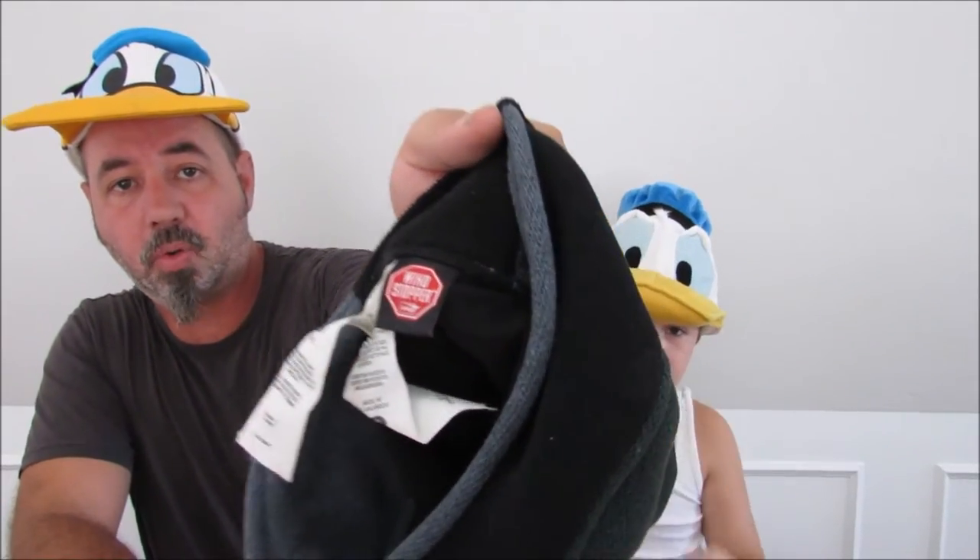Mountain Hardware — it's a Gore Windstopper. Getting time for hats, so I was glad to get these. I like these really light things. We're not even at a pound yet on all these hats. This is just a Billabong — it was new, picked that up. This is Ralph Lauren — it's wool with leather bill. I like all the Ralph Lauren hats. Some of them are really, really good.